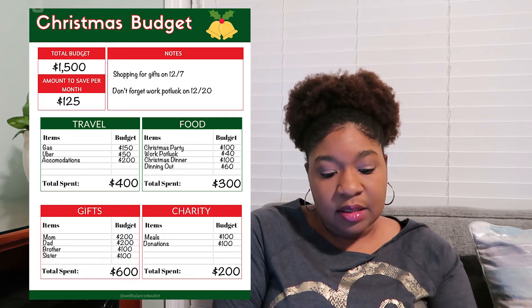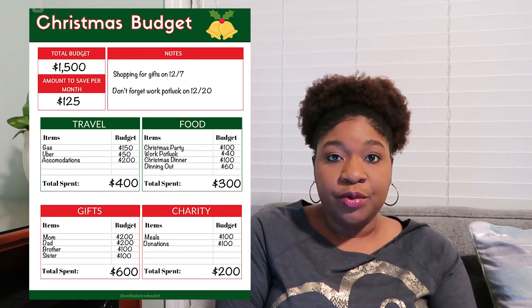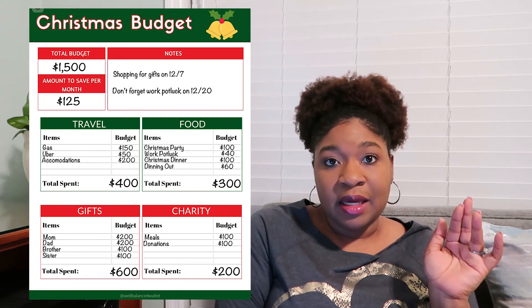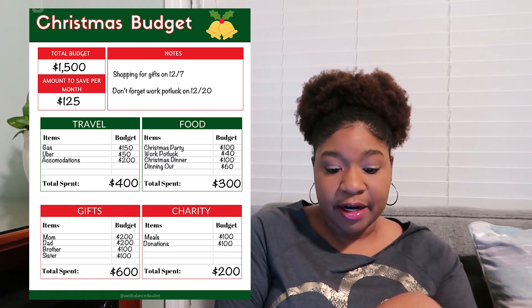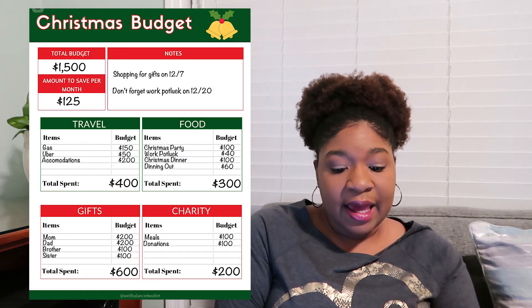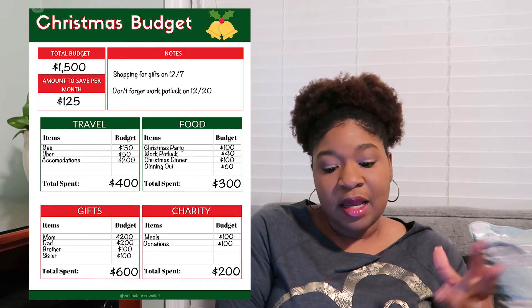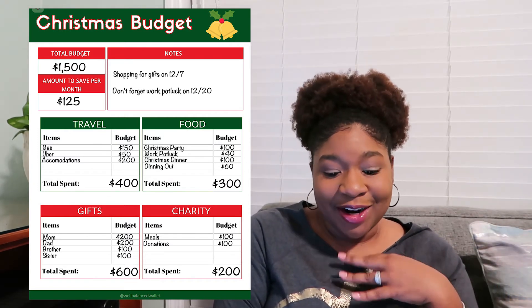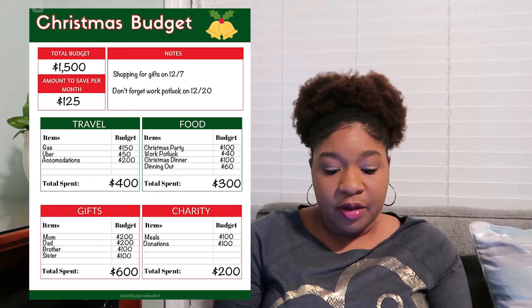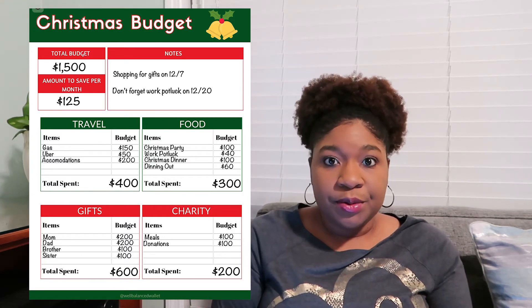This sample budget is only the first budget sheet in our workbook, but there are more categories on the next sheet if you download the workbook. This person has $1,500 to spend for Christmas and they want their money broken up into four different categories: travel, food, gifts, and charity. For travel, they know they're going to need gas to get where they're going, they'll probably drive or take a few Ubers while they're there, and they'll need money for somewhere to stay — for a total of $400. For the food category, they'll be doing a Christmas party, a work potluck, a Christmas dinner, and any dining out expenses for a total of $300.